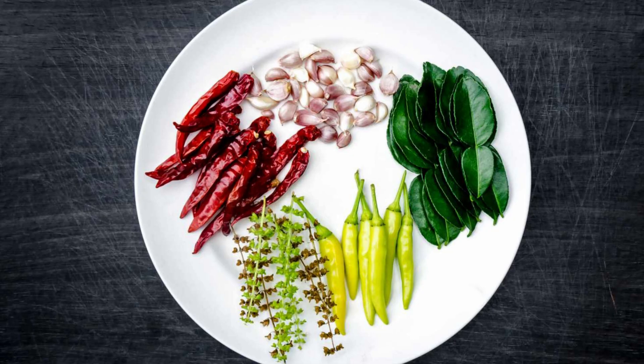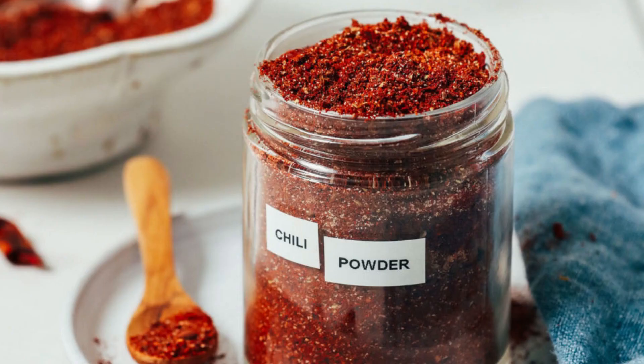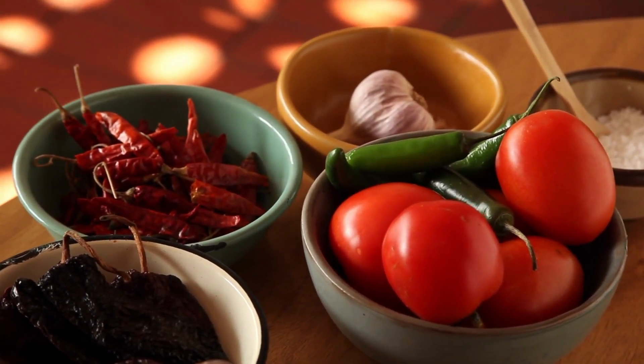Complementary flavors: red chili pairs well with a wide range of spices and ingredients, including garlic, ginger, cumin, and coriander. Storage: store red chili powder and dried red chili peppers in airtight containers away from moisture and light to maintain their freshness and heat.